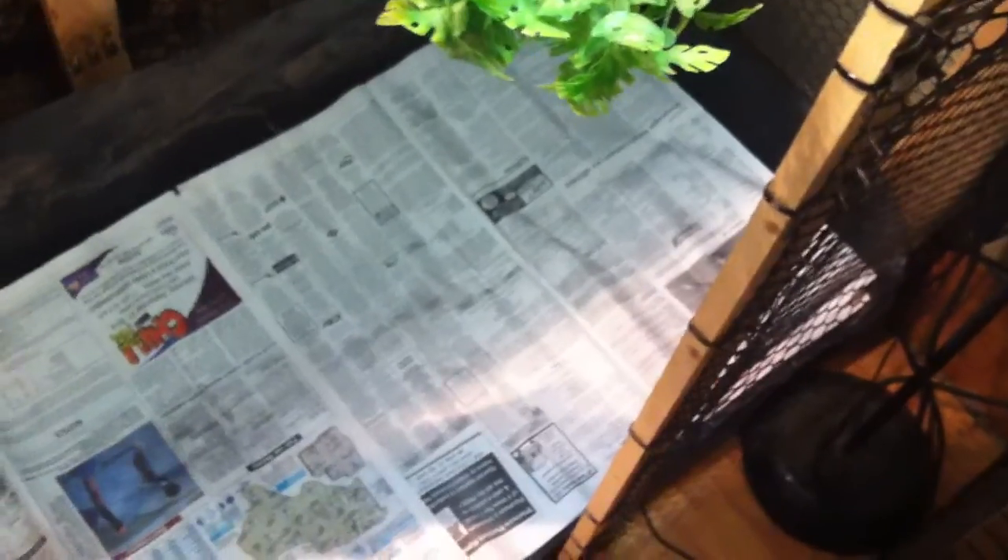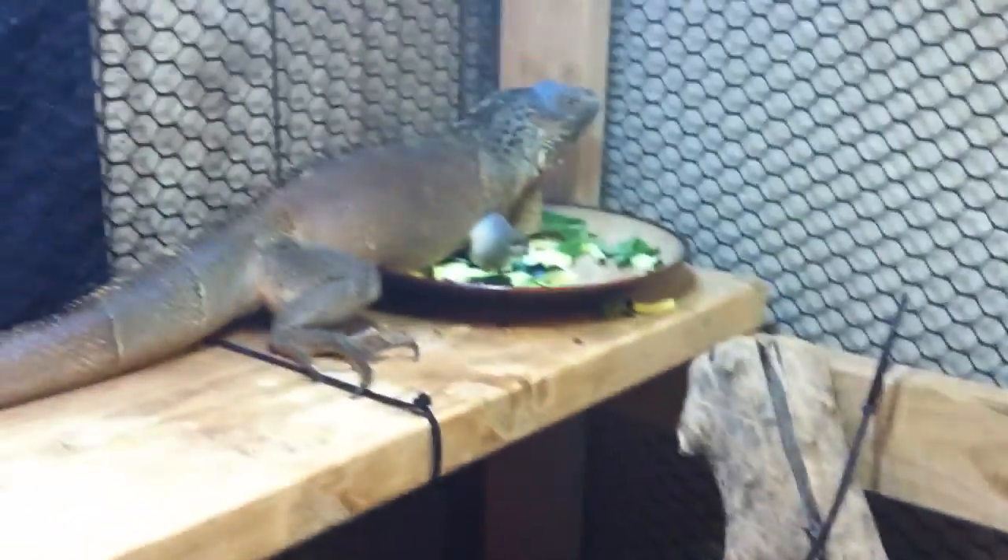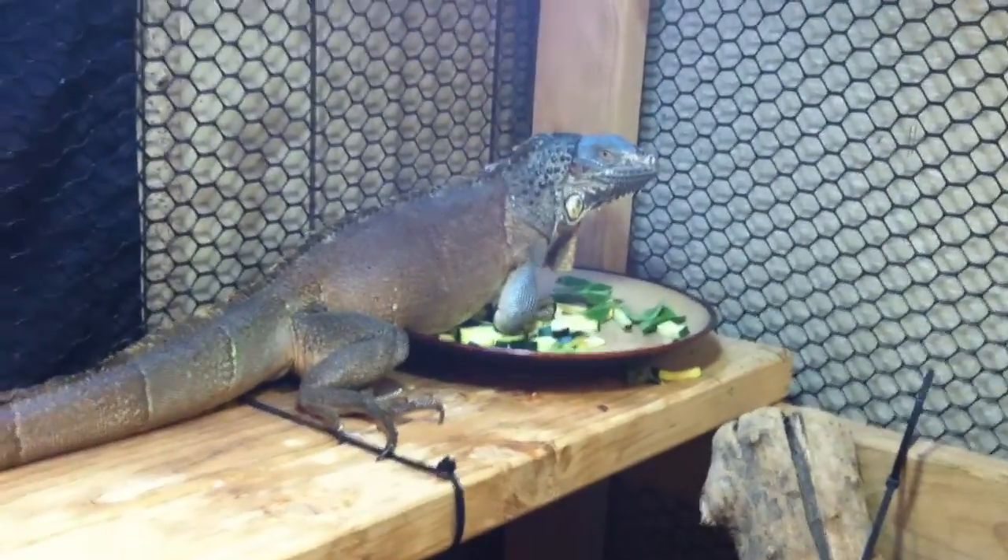This is her tank. There's newspaper on the bottom — she's very potty trained. I had a litter box in here but she kept eating the dirt, so I took it out and put newspaper in instead. I just fold it up and throw it away after a week, maintaining it weekly.